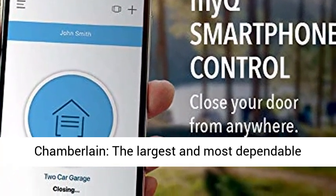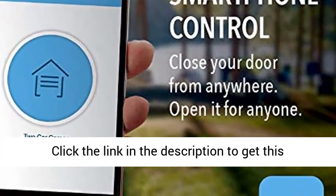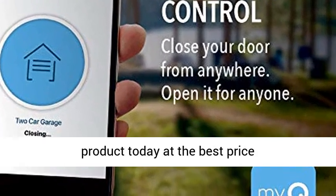About Chamberlain: the largest and most dependable garage door opener manufacturer in North America. Click the link in the description to get this product today at the best price.